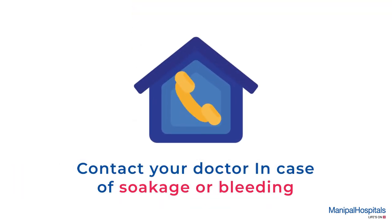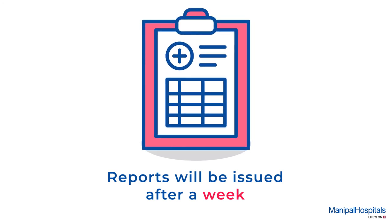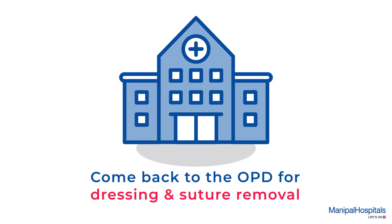In case soakage or bleeding is observed, contact your doctor immediately. Post the procedure, biopsy reports are issued after a week, but you must come back to the OPD after a week for dressing and suture removal.